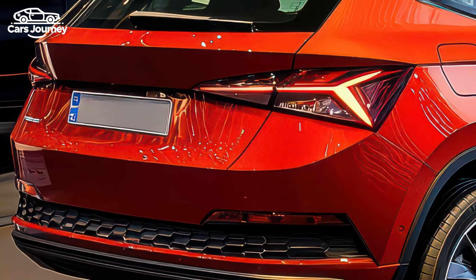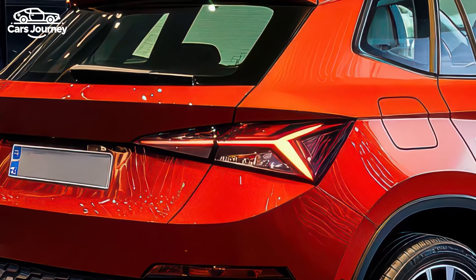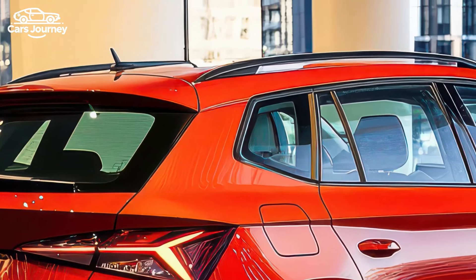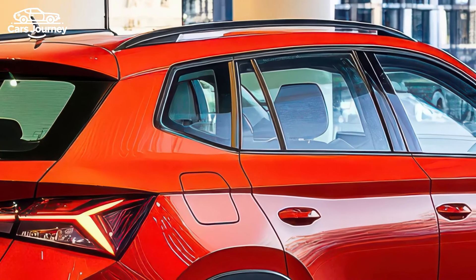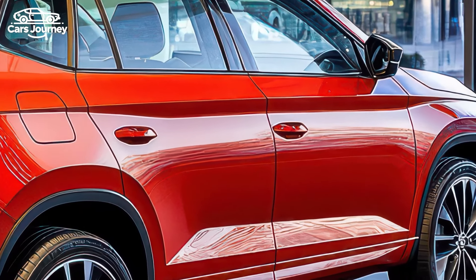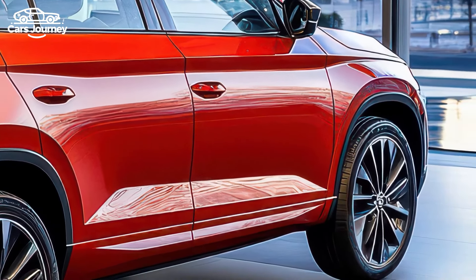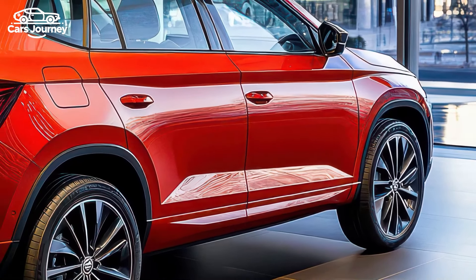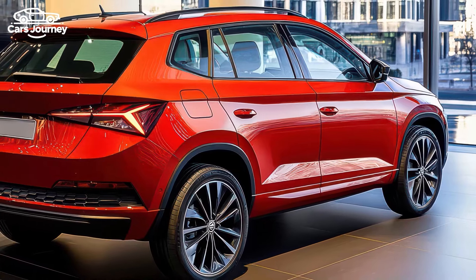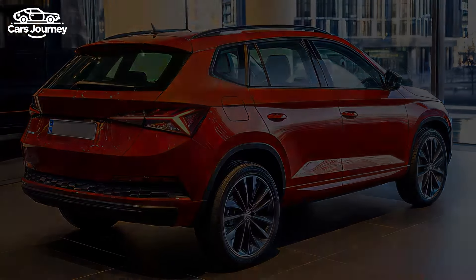The engine options remain the same, with the Select powered by a 1.0-litre turbocharged three-cylinder engine, while the Monte Carlo has a 1.5-litre turbocharged four-cylinder engine. Both variants use a seven-speed dual-clutch automatic transmission and front-wheel drive. Fuel economy is similar, with the Select achieving 5.5 L/100 km and the Monte Carlo slightly higher at 5.6 L/100 km.